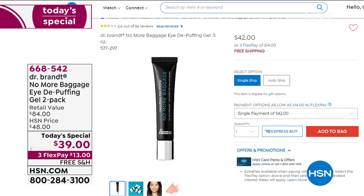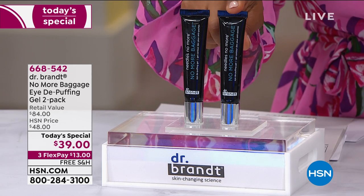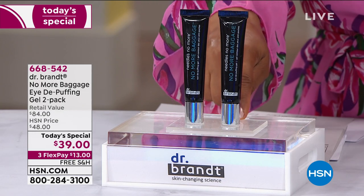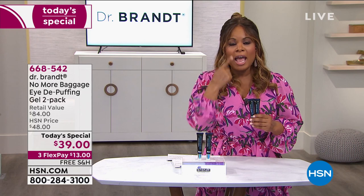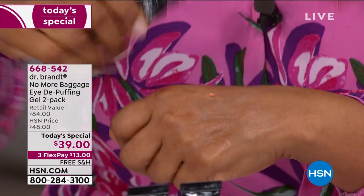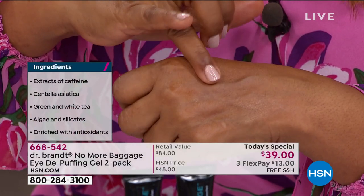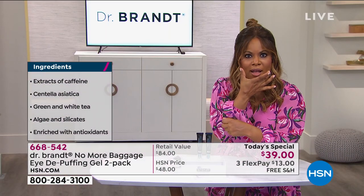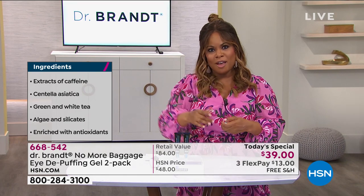This is the lowest price we've ever offered — two half-ounce tubes, a little bit goes a long way. You can try it one time or enroll in auto-ship — you're in complete control. Free shipping included. Each tube sells for $42; today's special price is $39 for two. On a major credit card, that's $13. Get in the mirror, only use it on one eye, get out your cell phone, use just the amount of a grain of rice, pat it in, give it five minutes, and take a selfie.